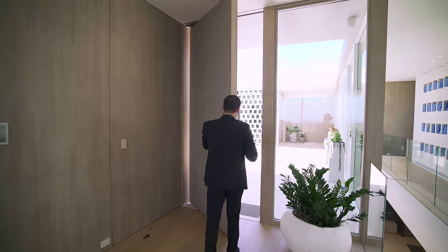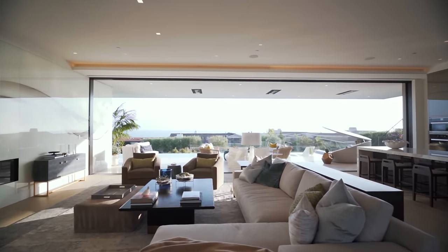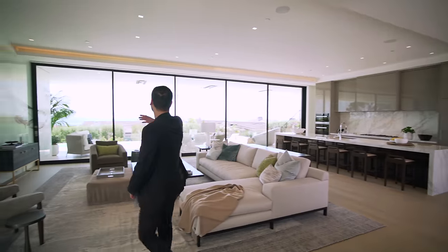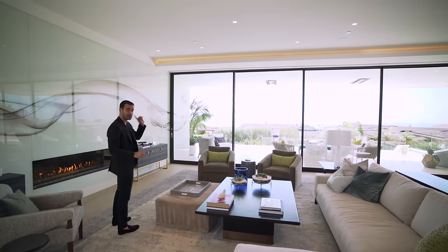Let's close this giant pivot door right here, and here we are at the entry of this home. On my left-hand side, we have two bedroom suites, powder room, laundry room, and the master bedroom. In front of me and on the side, we have the living room area, kitchen, and dining room area. Let's start with the living room. First of all, incredible views, floor-to-ceiling glass doors. Those doors pocket all the way into the wall — we'll show that later.